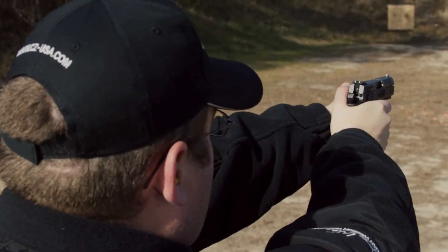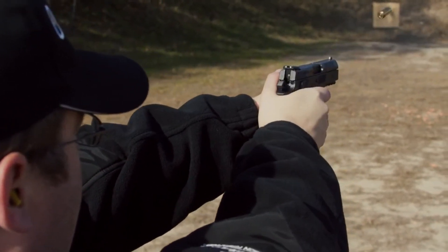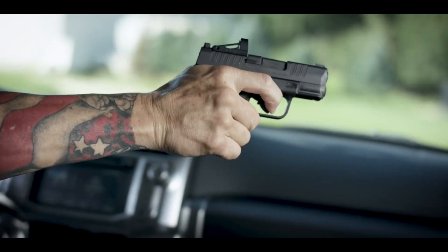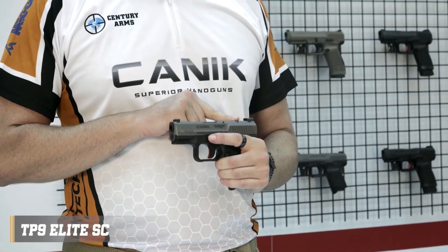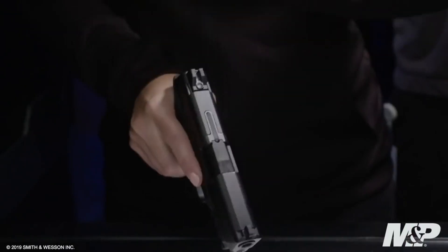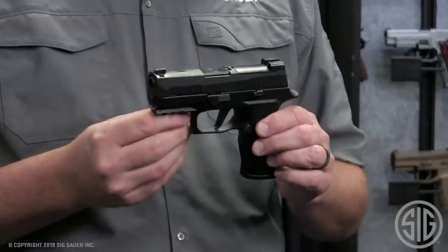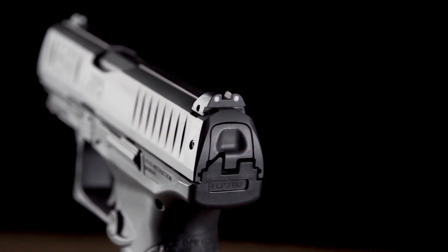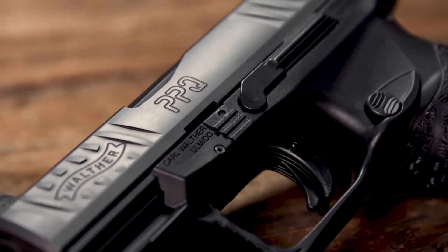Compact 9mm handguns — the perfect blend of concealability and firepower. Designed for everyday carry, these small yet potent firearms offer a balance of size, capacity, and reliability. With advancements in technology, compact 9mm handguns provide ease of use and enhanced performance, making them a popular choice for self-defense.